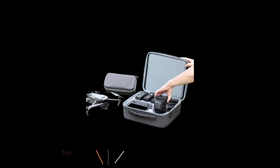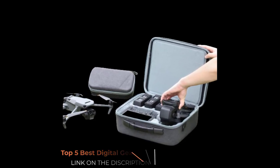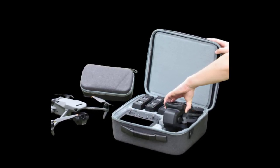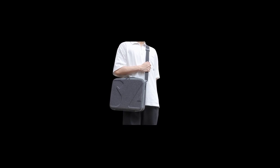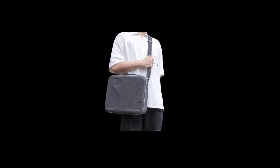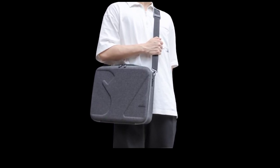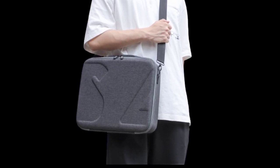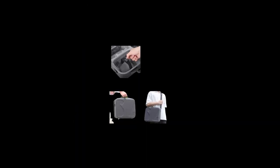This backpack provides a substantial amount of storage space for multiple cameras, lenses, flashes, batteries, memory cards, and other photography essentials. It features a roomy main compartment with customizable dividers, allowing you to organize your gear efficiently and create dedicated spaces for different equipment. The backpack typically includes adjustable dividers within the main compartment that can be rearranged or removed entirely, providing flexibility to accommodate different camera and lens sizes.